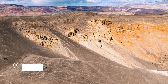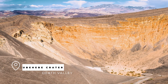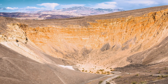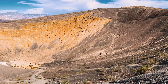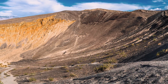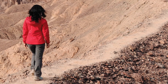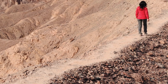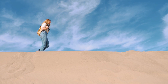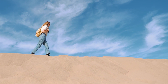Spot number five on our list is the Ubehebe Crater. This volcanic crater is over 600 feet deep and half a mile across and is a must-see, especially if you're going to the Racetrack area because it's along the road. The hike around the rim is easy and offers great views, but be prepared with sunscreen and water as it can get very hot. You can also hike down to the bottom — about a half-mile hike down 500 feet — but it's steep, and all that distance you go down, you have to go back up. The trail is loose gravel, which makes it harder, like hiking on sand versus a sidewalk.